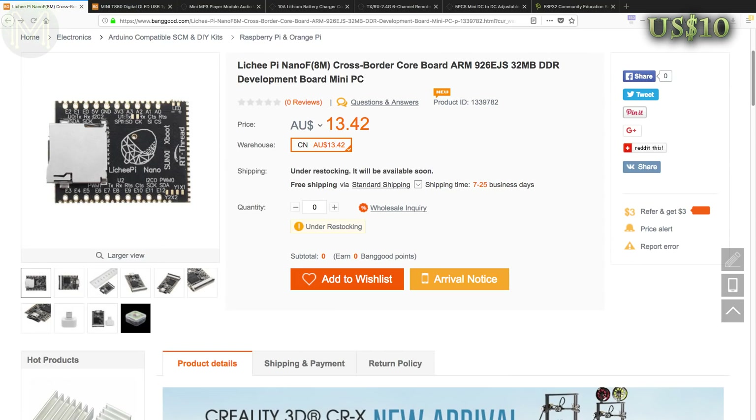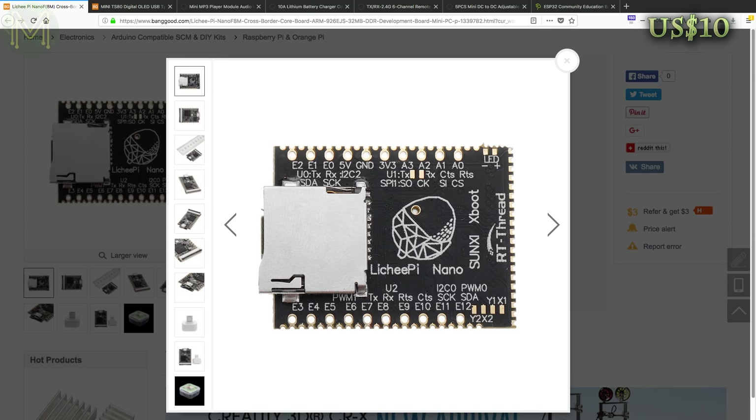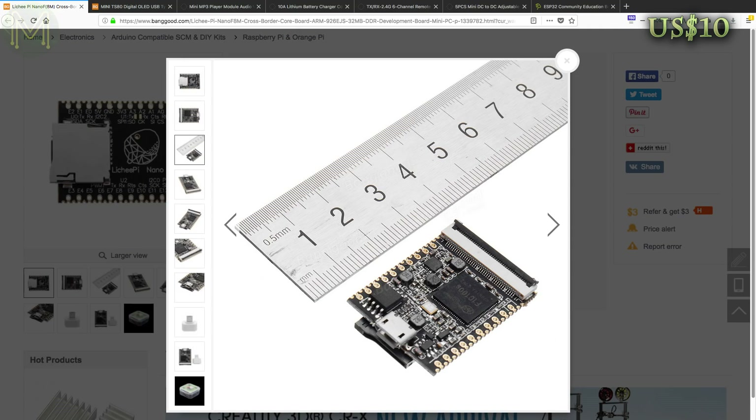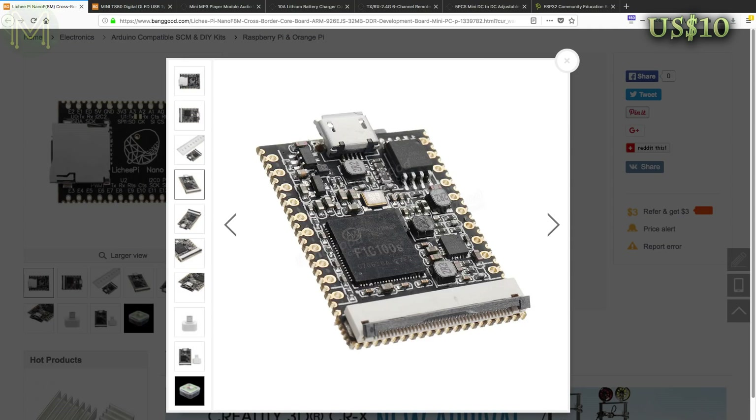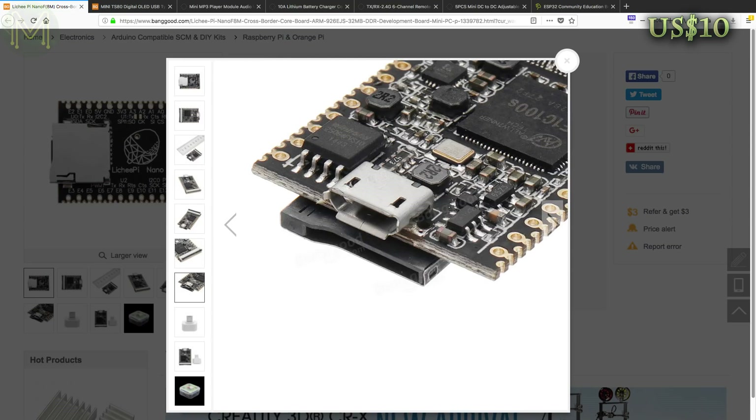Over at Banggood they have the Lichee Pi Nano. This is a tiny SD card size board running an Allwinner F1C100 SOC. It's a fairly old SOC with only 32 meg RAM and support for USB, SPI, UART and H.264 video decoding. But bang for your buck is still pretty good. For $10 US you can get a board pushing out 18 GPIOs, MIPI DSI, USB and SD slot. It runs off 5V at only 54mA current.